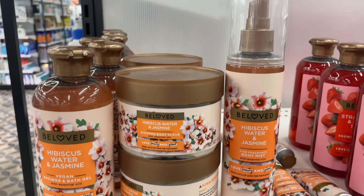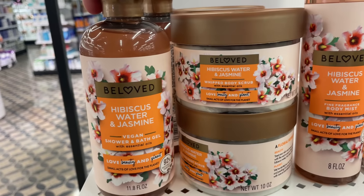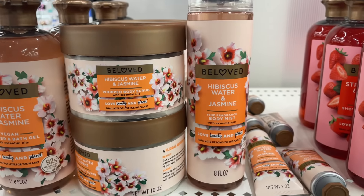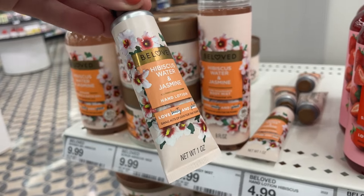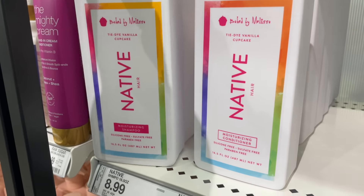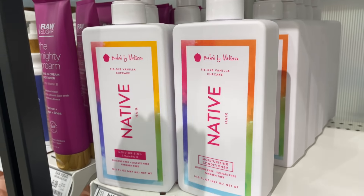I also found a few new goods from the Beloved brand — $9.99 each. This is the Hibiscus Water and Jasmine scent, which I don't think I've ever seen before. They also had hand creams for $4.99 — great for the purse in a cute small size. Then I quickly wanted to mention Native Baked by Melissa shampoos and conditioners at $8.99 each — I did not know they make shampoo and conditioners, which is so exciting.